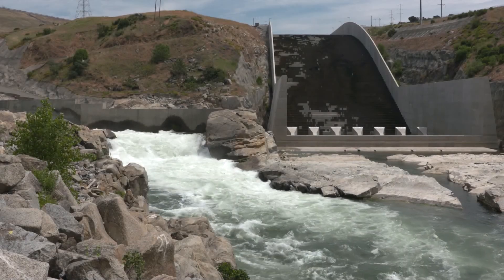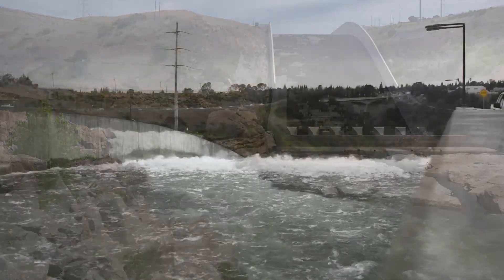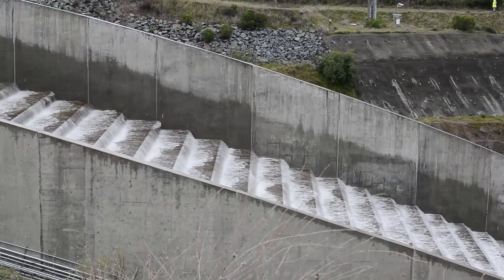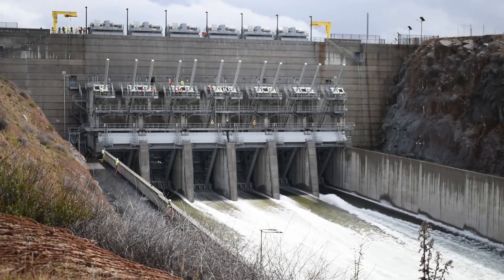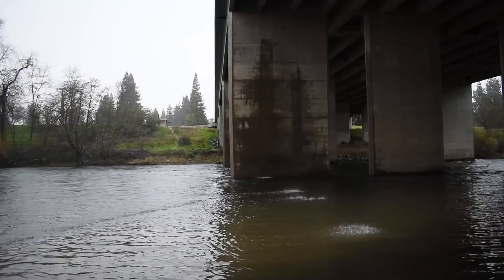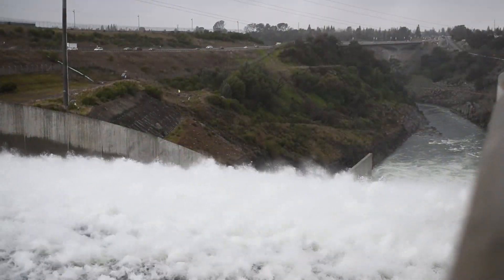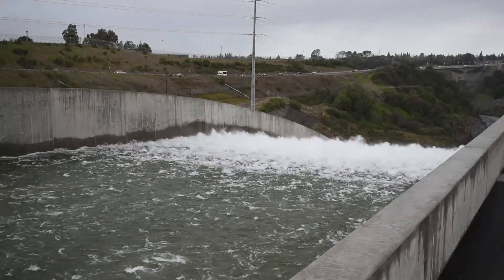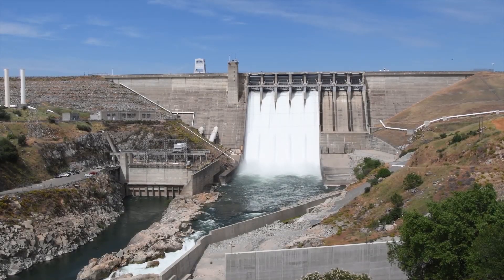Now online after more than nine years under construction, the auxiliary spillway helps to balance flood control, water supply, and environmental needs in the Sacramento region. We just don't know what the future has as far as flood events, so this gives us a large amount of flexibility to manage those floods going through Folsom Dam and the lower American River.